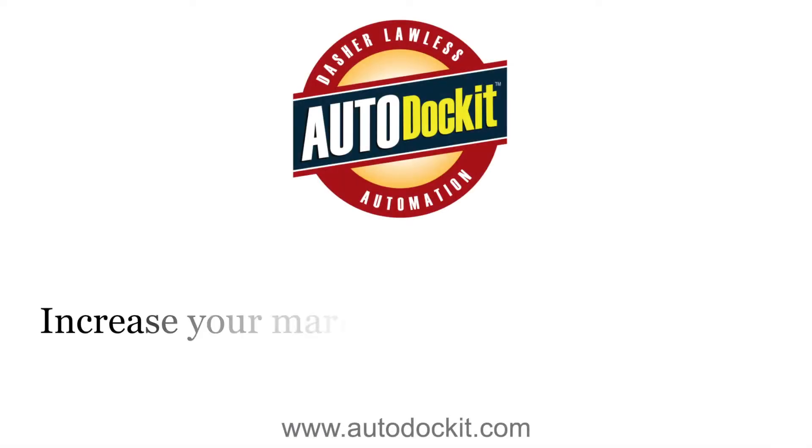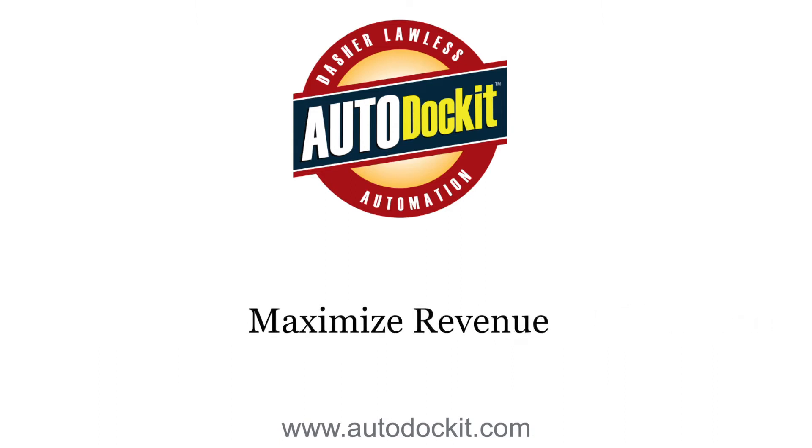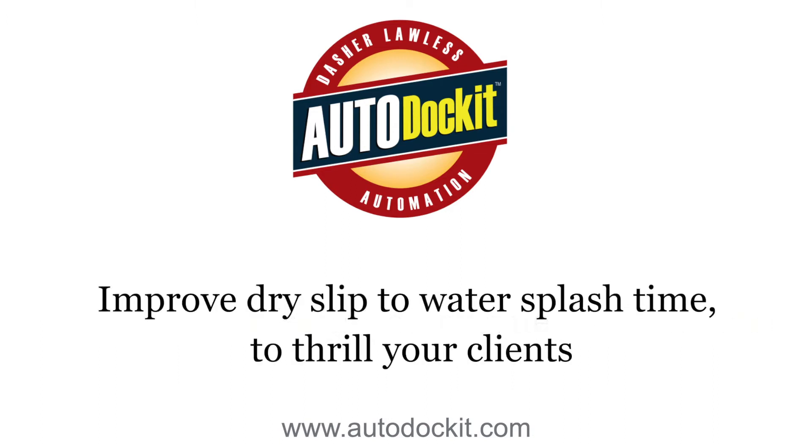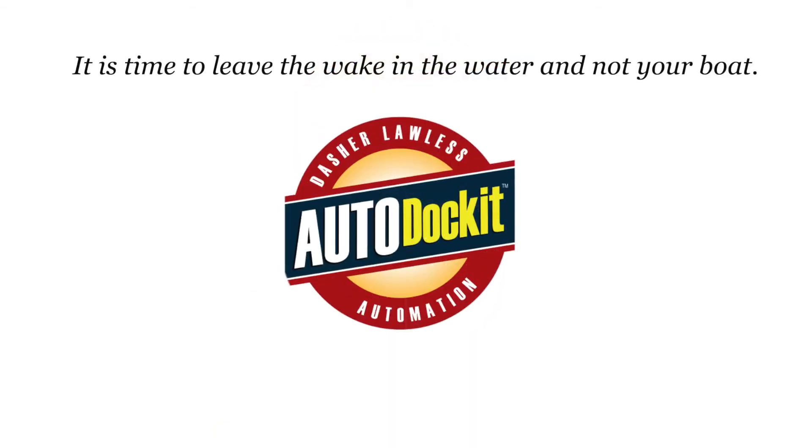The Auto Docket system is designed to increase your marina's usable, rentable space, to maximize your revenue and improve dry slip-to-water splash time to thrill your clients. It is time to leave the wake in the water and not your boat.